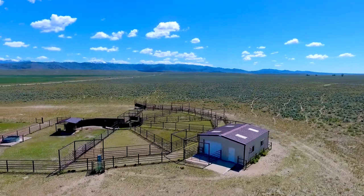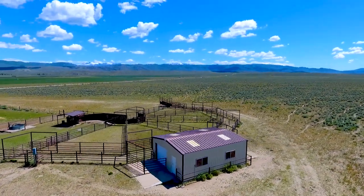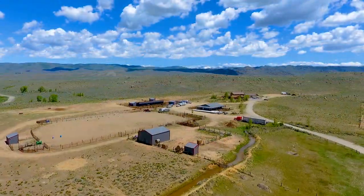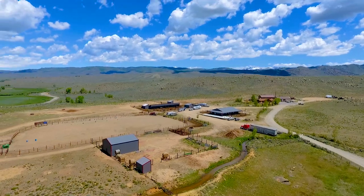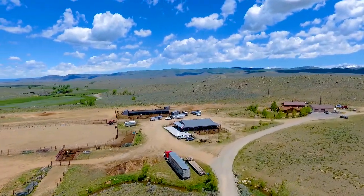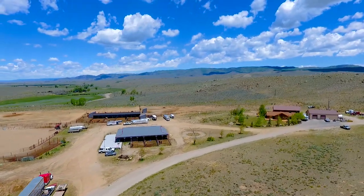The pipe cattle working facilities include a covered silencer chute, certified rice livestock scale, and loading chute. With the Wind River Mountains as a backdrop, the ranch headquarters features a home, shop, arena, and excellent equestrian facilities.